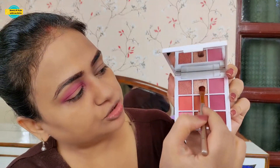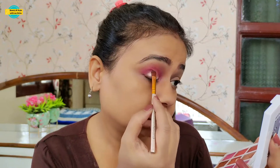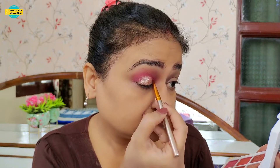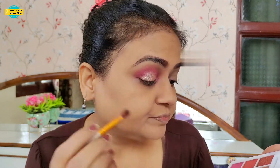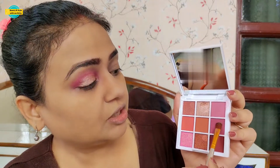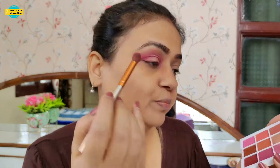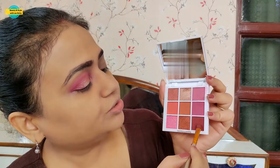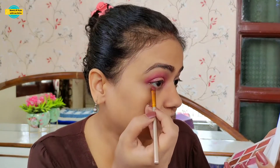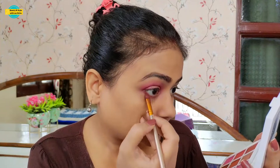Now we will apply with a flat brush. We will apply this shimmer shade with light champagne on the lid. Then we will blend it. After that, we will apply a dark shade with a flat brush and apply it to our eyes.